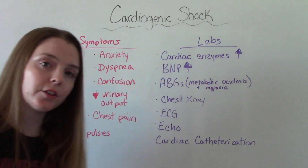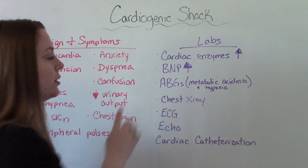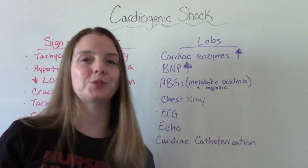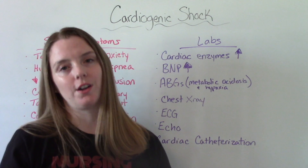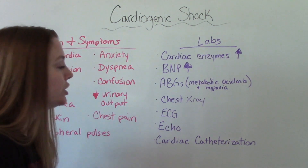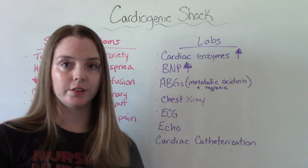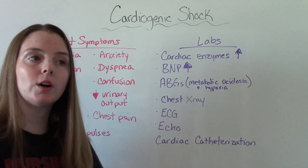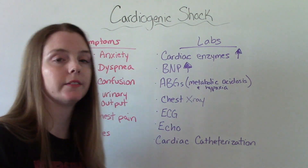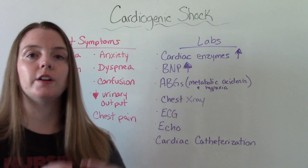They might do some other tests to rule out other causes. A chest x-ray will show us the size and shape of the heart. An ECG will help determine if there's a dysrhythmia contributing to the problem. An echo can show evidence of valvular disease, and cardiac catheterization will check for narrowed arteries.